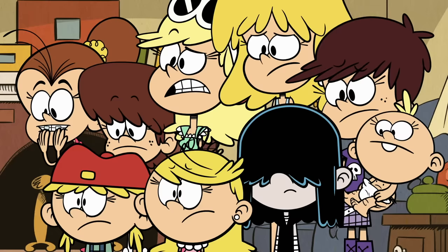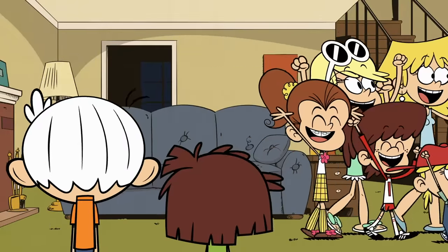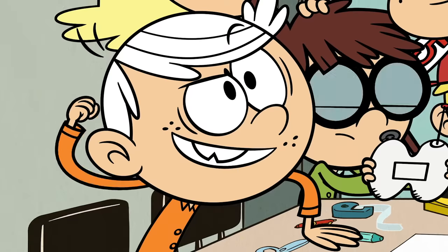The Louds are going back to school! S-K-O-O-L! S-K-O-O-L! And each member of the Loud crowd will show off their style in the Loud House Locker Decorating Guide. Let's do this!